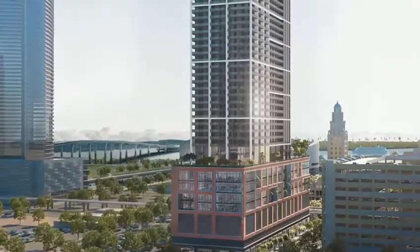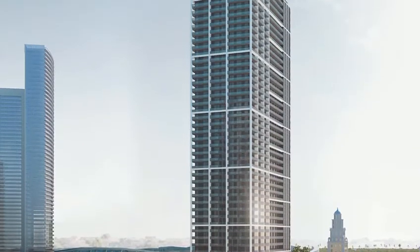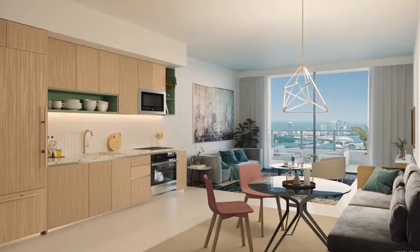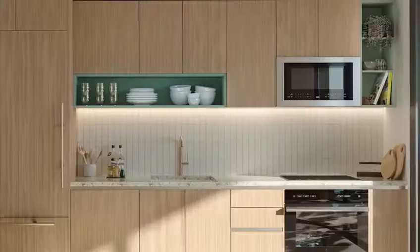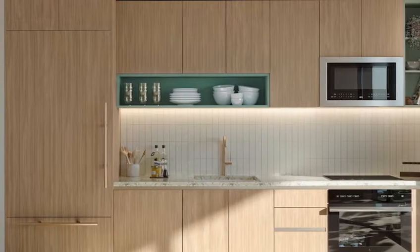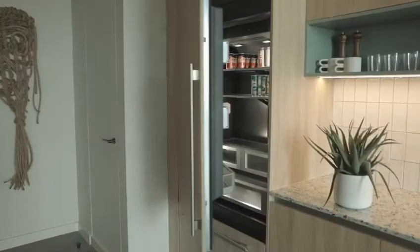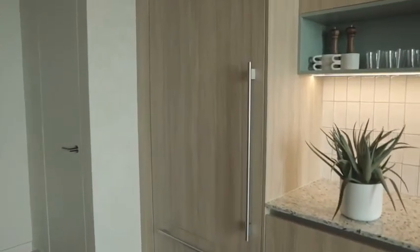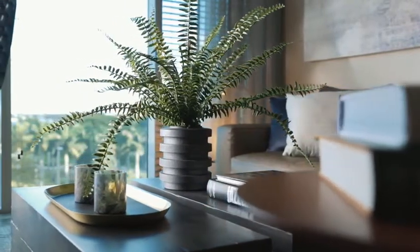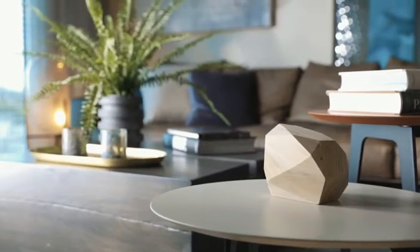The residences are made up of studios, one, two, and three bedroom residences ranging from 409 square feet to 1,373 square feet. The residences come completely finished, meaning that all flooring, appliances, and fixtures are included in the purchase. Additionally, every unit comes completely furnished with beautiful contemporary design furniture, providing a complete turnkey solution for the buyer.